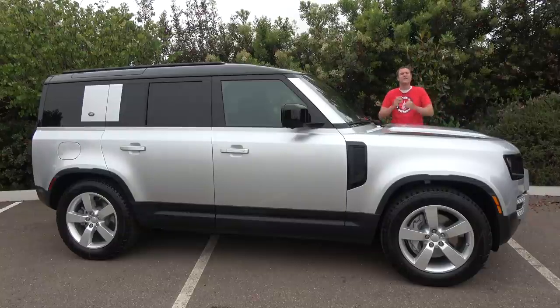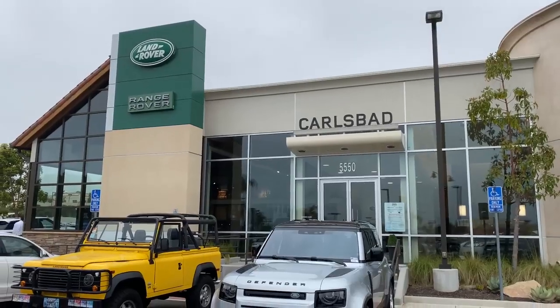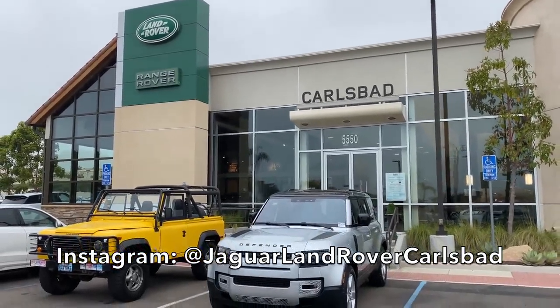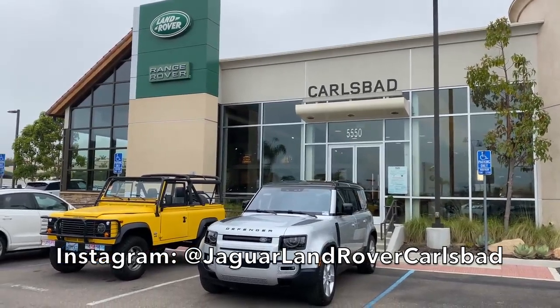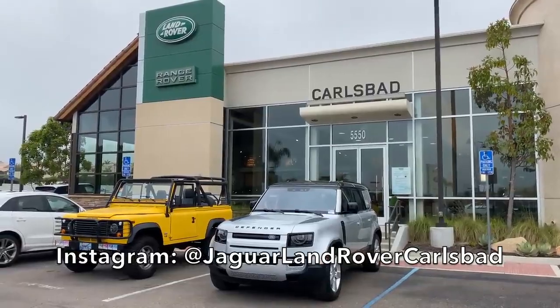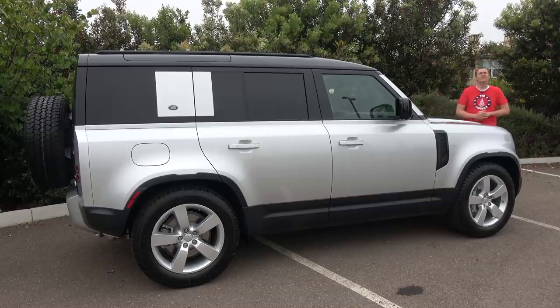I've borrowed this new Defender from Hoenn Motors' Jaguar Land Rover Carlsbad, which is my local Land Rover dealership here in the San Diego area. Hoenn Land Rover has just started to officially get the new Defender — they currently have two, and more new Defenders are on their way. So let's talk Defender.